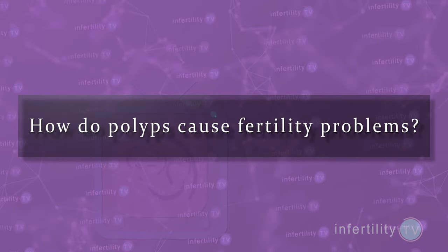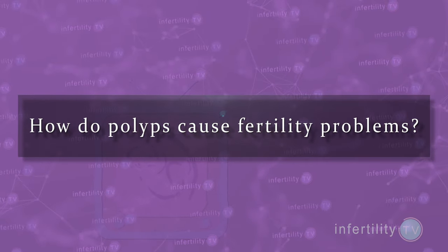There is evidence that polyps are more common in women with fertility problems. Some studies have found polyps in 6% of women starting treatment with IVF. Another study found polyps in 16% of women with multiple failed IVF cycles. How do polyps cause fertility problems?